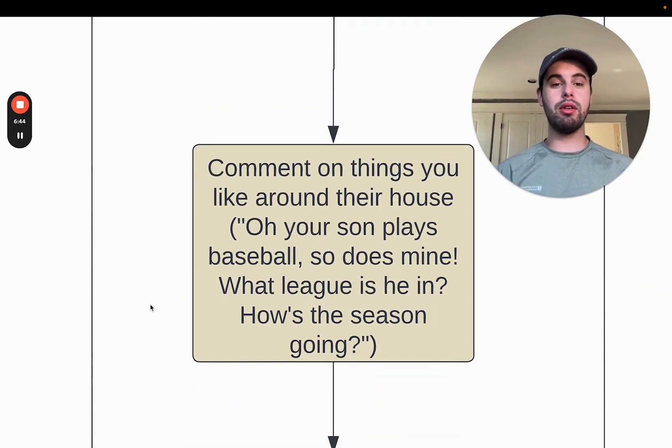Comment on things you like around their house — don't just be all business. If you see a picture, say, 'Oh, your son plays baseball, so does mine. What league is he in? How's the season going?' Ask them questions about their personal life because your relationships in the home service industry are built off of being personable. Homeowners are trusting you with their home, so you want to show them you are a trustworthy, friendly person who notices these little things about their life.